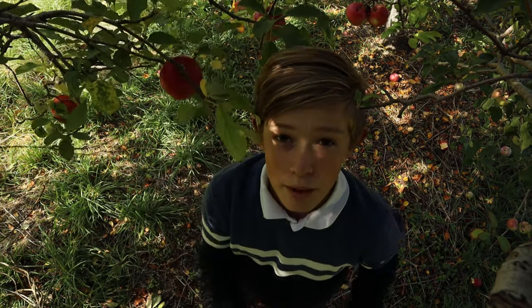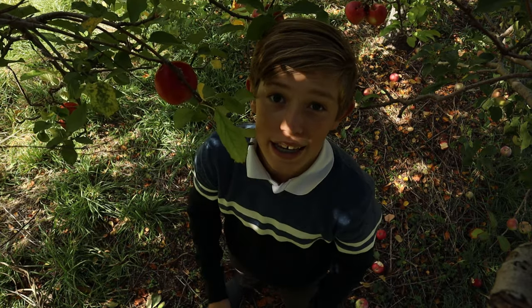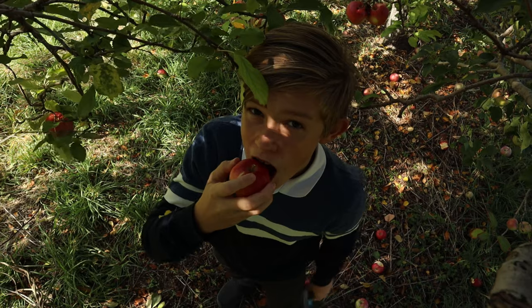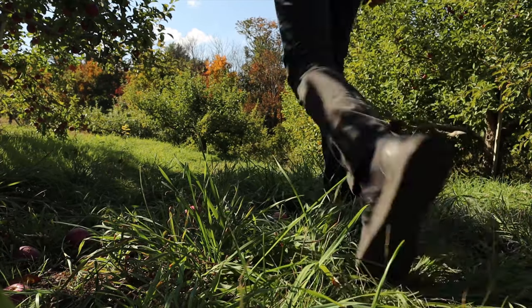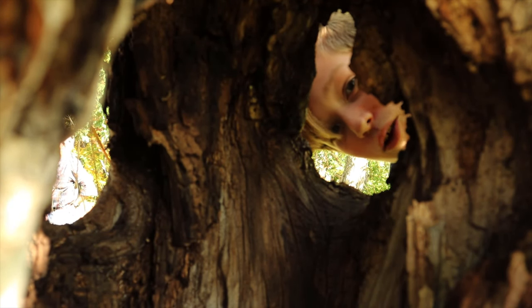Alright, we're here at an apple orchard. We're gonna pick some apples, stuff for apple pies, and then we're gonna go right ahead and get a pumpkin — the perfect pumpkin. I think we're finally gonna go and get a pumpkin.